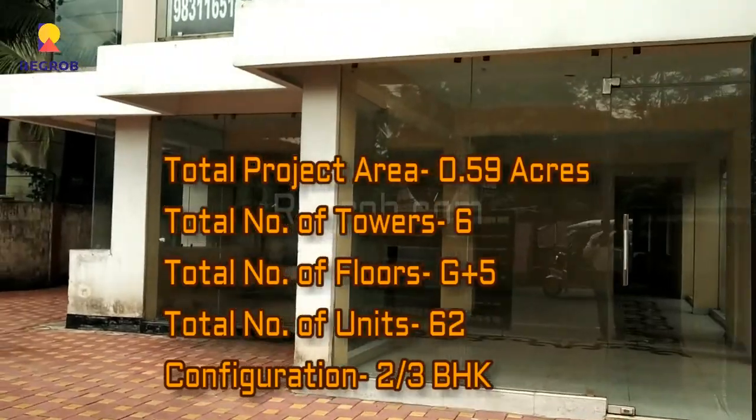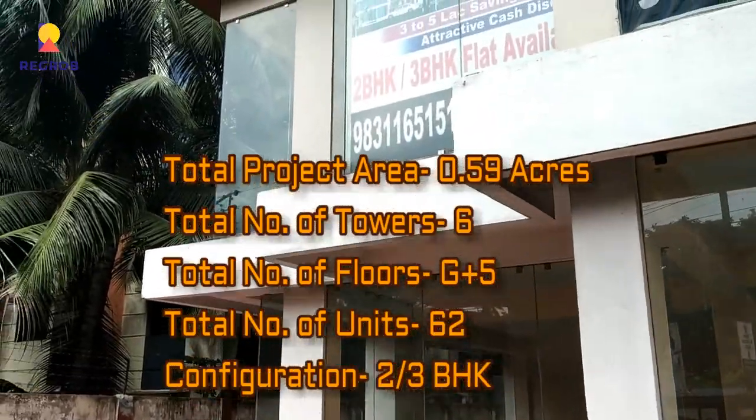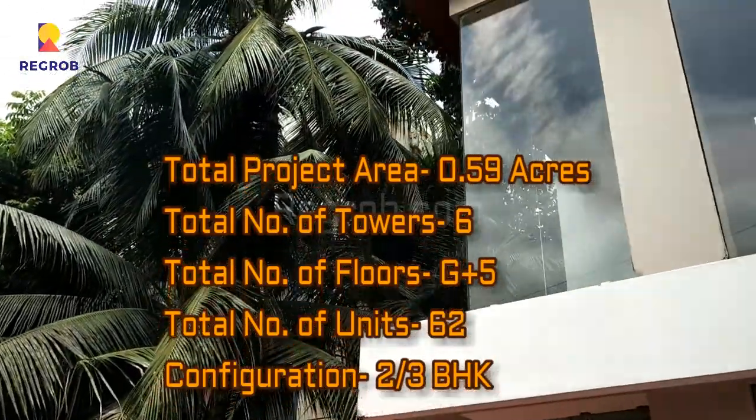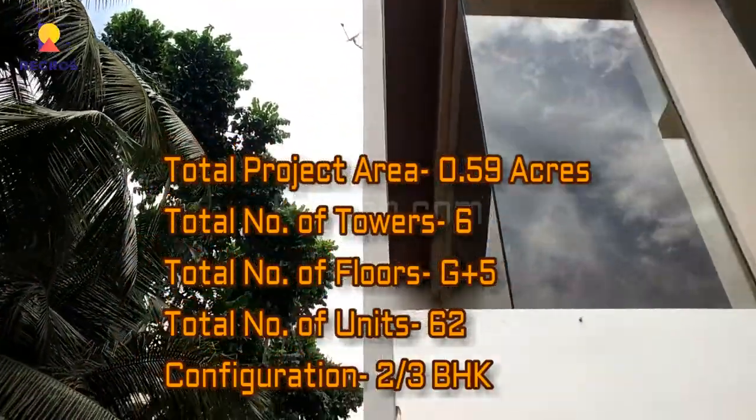This project is spread across 0.59 acres of land and consists of 6 towers with G plus 5 floors. There are a total of 62 units in this project and it offers 2 and 3 BHK homes.